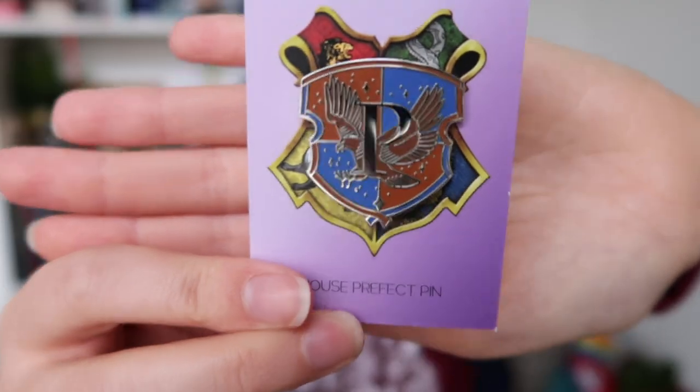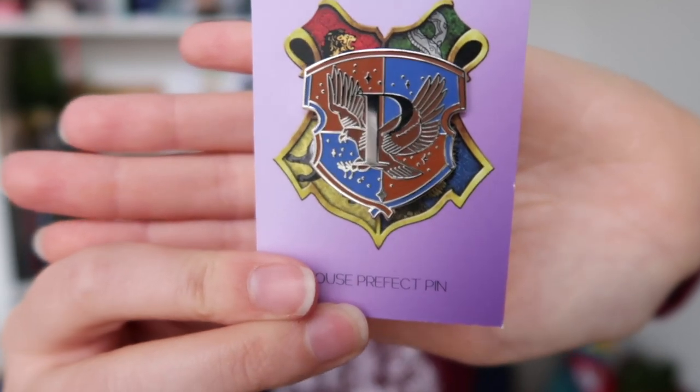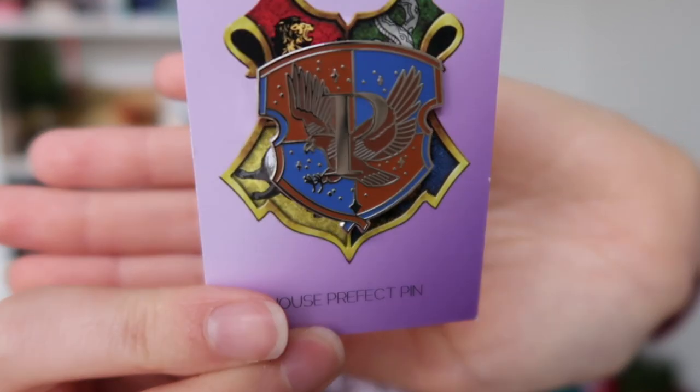I think there is a Prefect badge in the envelope — oh my gosh, yes! That is beautiful. The pin has the house colors of Ravenclaw, an eagle in the middle, and a P for Prefect. This is such a great start to the box — this is why it is one of my favorite Harry Potter subscription boxes at the moment. I always knew I had it in me to become a Prefect!